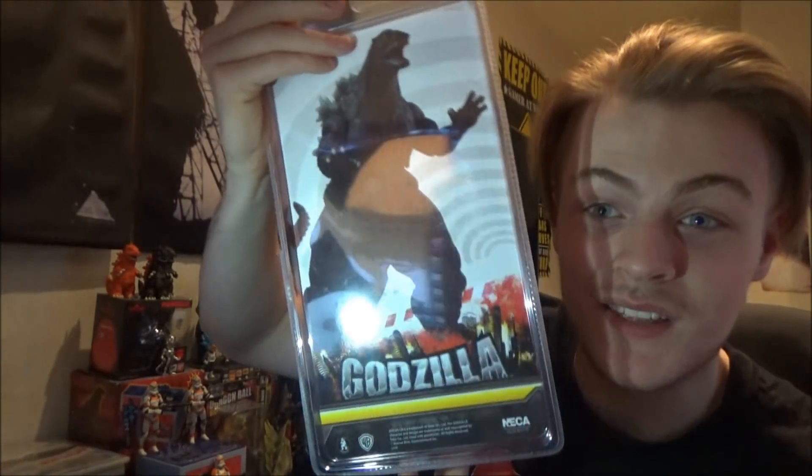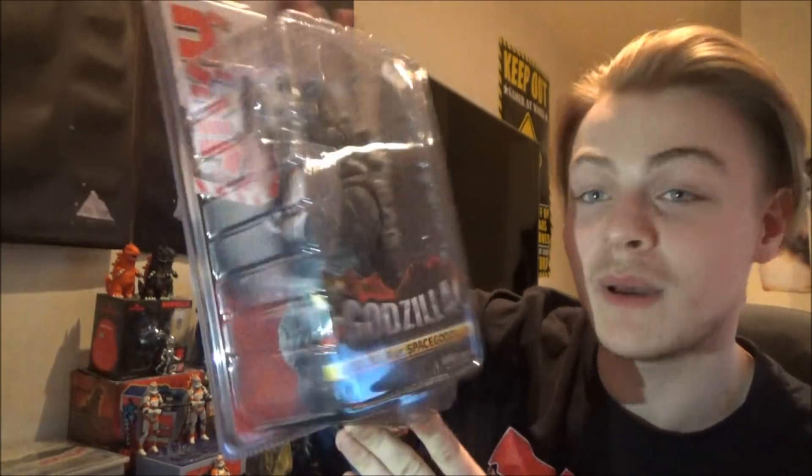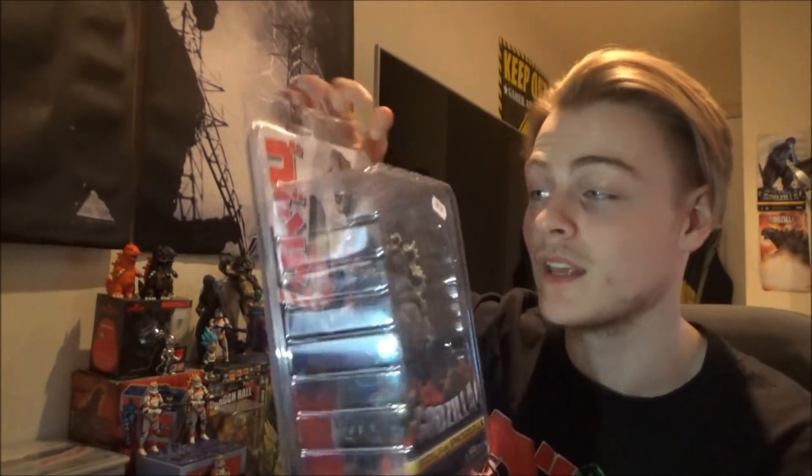Look at this bad boy! I've got the Godzilla vs Space Godzilla figure — obviously this is the Godzilla one. I got this from Comic Con.